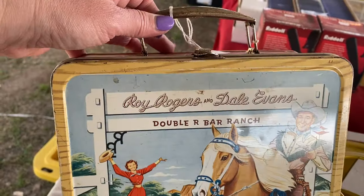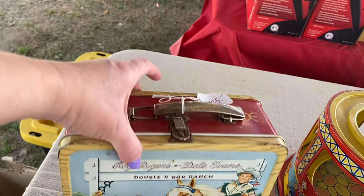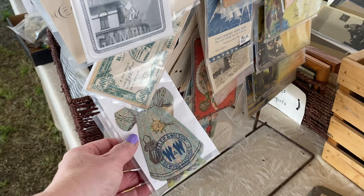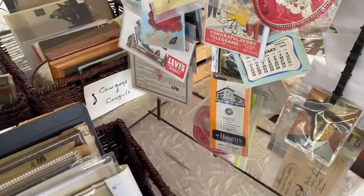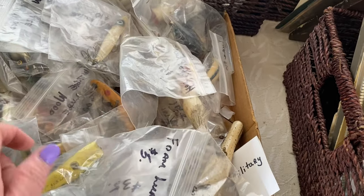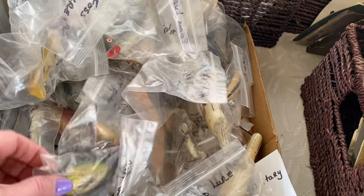Little Roy Rogers lunch box! They're asking $145. It doesn't have the thermos — that would be neat. And there's a stack of ephemera here — postcards, pictures. Oh, that one's cute — 'To My Valentine.' And some vintage fishing lures. You know I love a fishing lure. Need to bring Lovey over here to look at some of these.